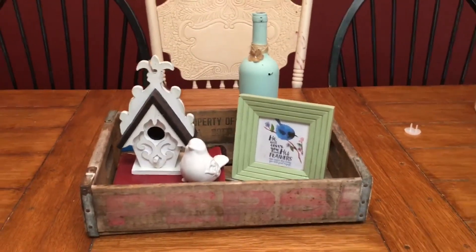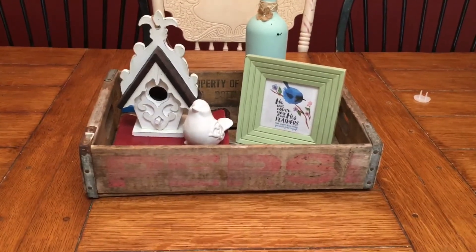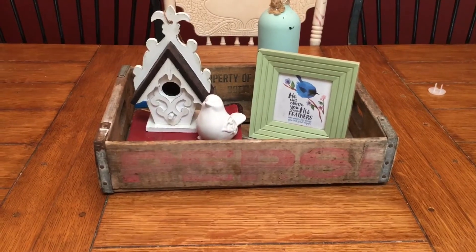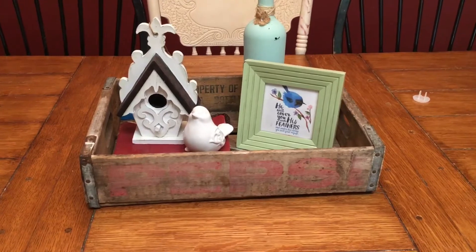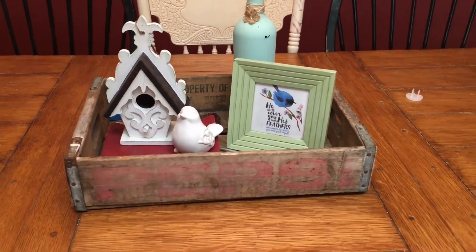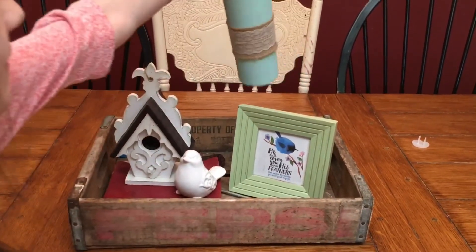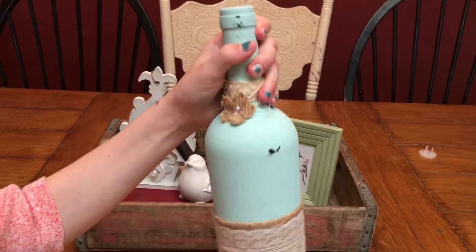Okay, now we're in our kitchen. This was all stuff that I just happened to have on hand that I put in this antique crate. This was just a birdhouse, obviously, and a white bird. And then again another printable that I did online and put in a cute frame. And this was actually from a wedding — it was so cute that we were able to keep the centerpieces.